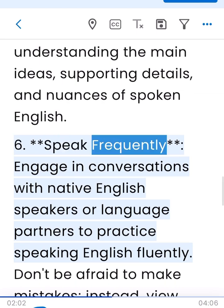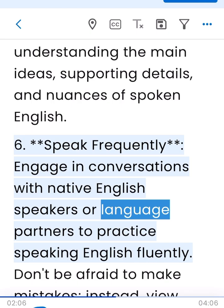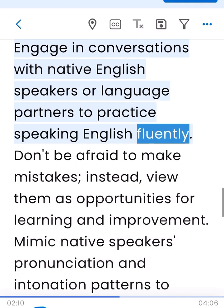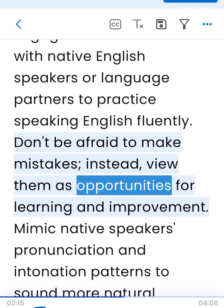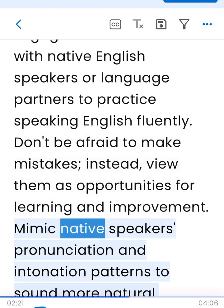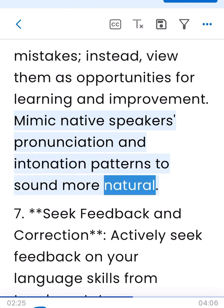6. Speak frequently. Engage in conversations with native English speakers or language partners to practice speaking English fluently. Don't be afraid to make mistakes; instead, view them as opportunities for learning and improvement. Mimic native speakers' pronunciation and intonation patterns to sound more natural.